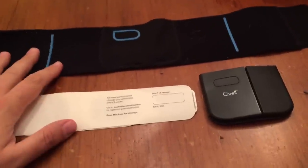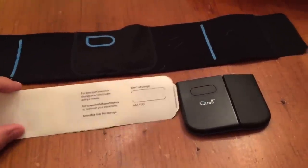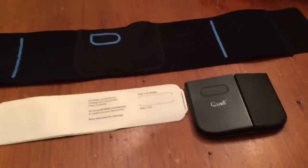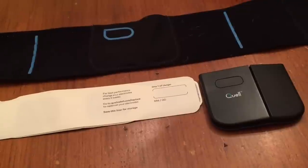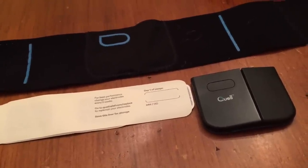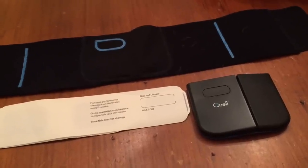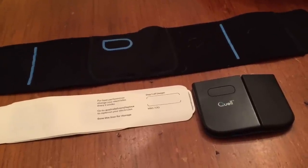Hey guys, this is my review of the Quell wearable pain relief. I've used this for about a month now. I'm treating my sciatica, which comes along with minor scoliosis — my back's a mess. I've suffered from acute pain in my right hip area going down to my knee, a little past my knee. Some days are worse than others, but after using this about a month now, it is amazing.